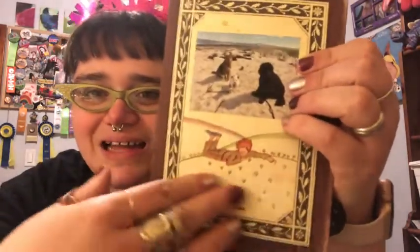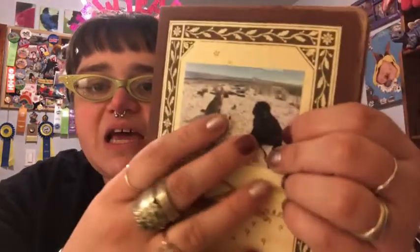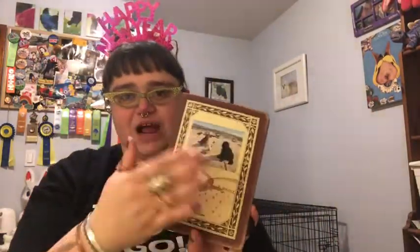I'm using it to bullet journal my dog training goals, as well as some daily dog care things and personal things like drinking water. To make the front a little more special — it already had the Little Prince cover — I added custom vinyl stickers of my three dogs that I got from one of those internet promotions, like 10 stickers for a dollar. I put them on the cover, which reminded me that this is to track my training.